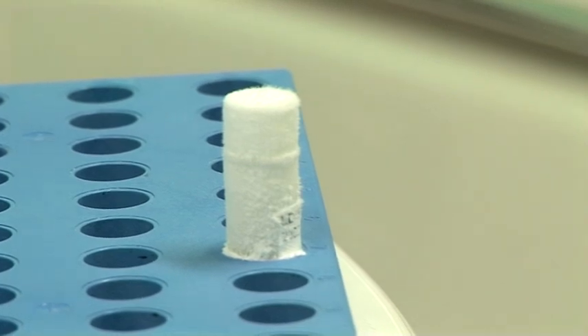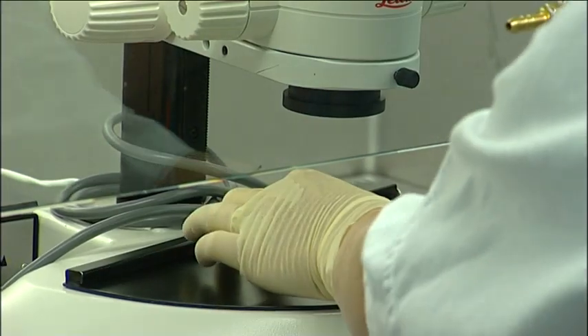Another unique characteristic of embryonic stem cells is their ability to become any cell type in the body, a process known as differentiation.